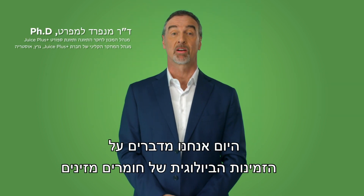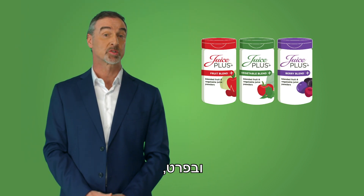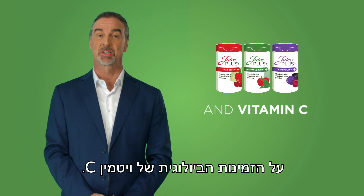Today we are talking about the bioavailability of nutrients from Juice Plus fruit, vegetable and berry plant capsules, and more specifically, the bioavailability of vitamin C.